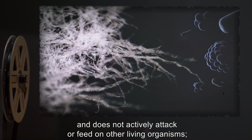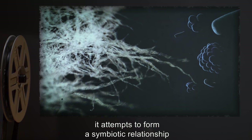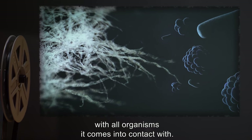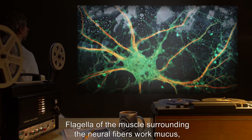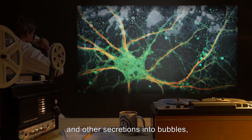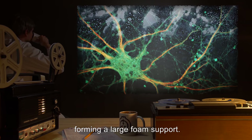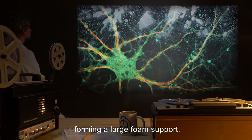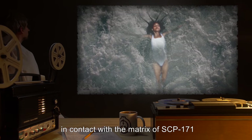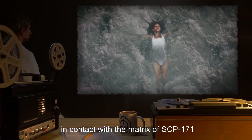It is not capable of self-locomotion and does not actively attack or feed on other living organisms. Rather, it attempts to form a symbiotic relationship with all organisms it comes into contact with. Flagella of the muscle surrounding the neural fibers work mucus, sea salt water, and other secretions into bubbles, forming a large foam support. Any creature that spends a significant amount of time in contact with the matrix of SCP-171 risks becoming integrated into a collective consciousness sustained by it.